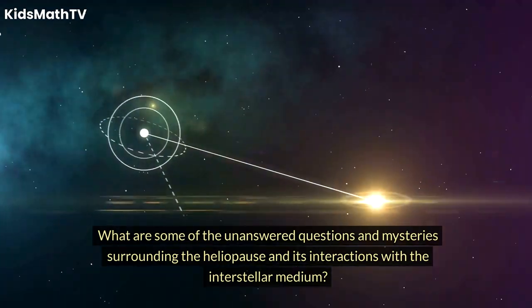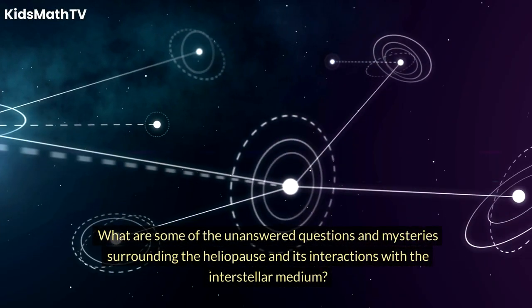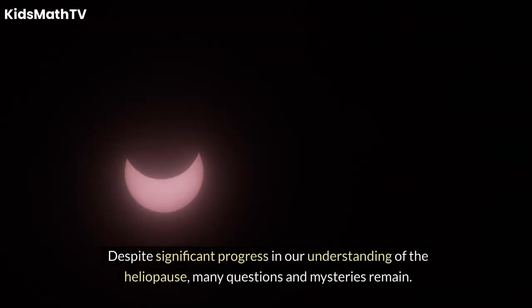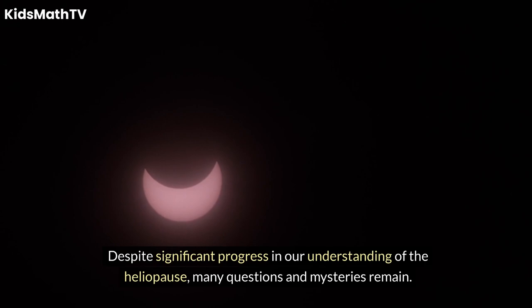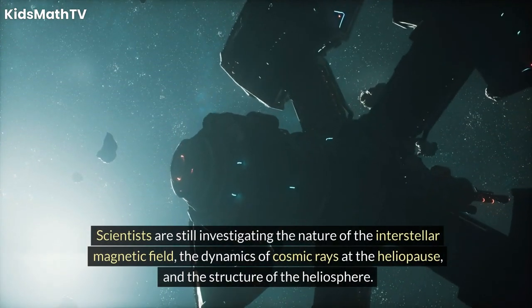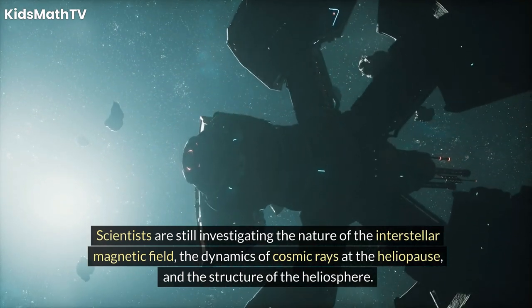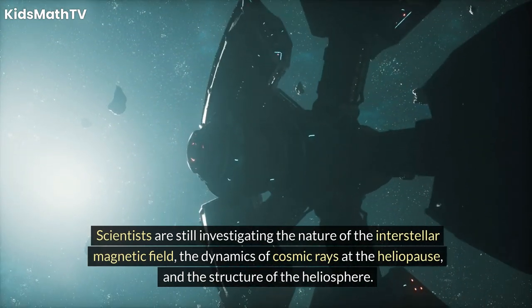What are some of the unanswered questions and mysteries surrounding the heliopause and its interactions with the interstellar medium? Despite significant progress in our understanding of the heliopause, many questions and mysteries remain. Scientists are still investigating the nature of the interstellar magnetic field, the dynamics of cosmic rays at the heliopause, and the structure of the heliosphere. Future missions and observations are expected to shed more light on these intriguing phenomena.